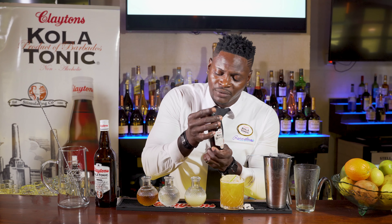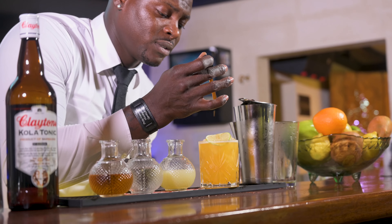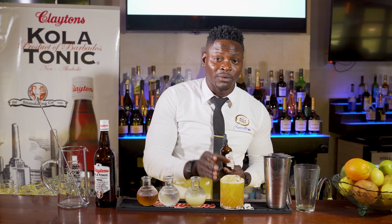To really finish this beauty we have here, we have the Clayton's Colatonic Bitters — beautiful, aromatic, flavorful. One, two, three. Three strikes, you're out, but right now I'm in. I'm Philip Casanova, and this is the Golden Sour by Clayton's Colatonic.